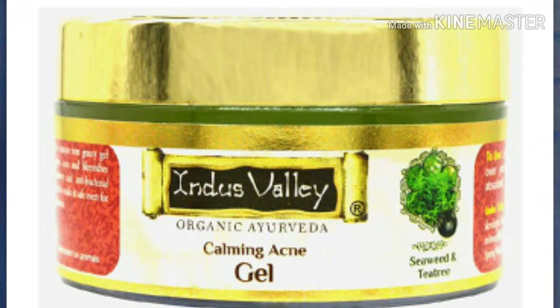I am going to talk about this product in today's video. This is Interswelly Organic Ayurveda Acne Calming Gel, which prevents acne and pimple problems, dark spots problems, and pigmentation problems.